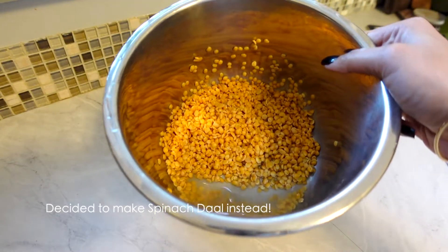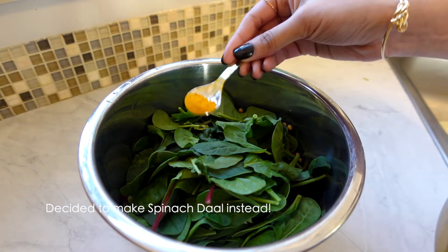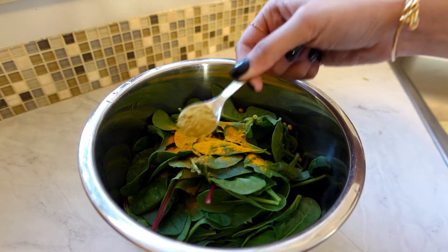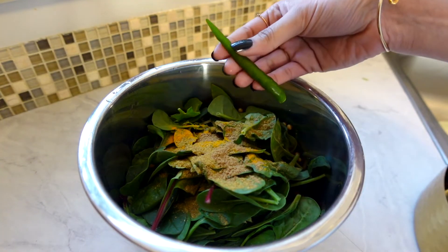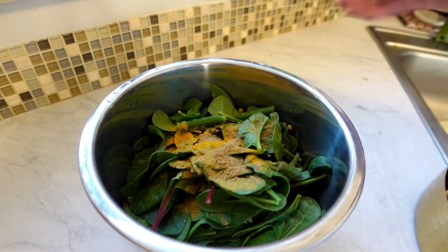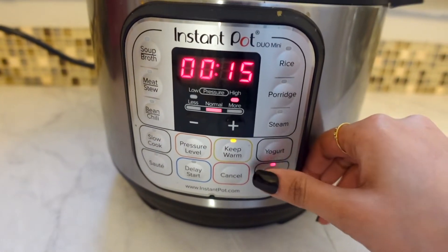Now it's time to make our dal. I just rinsed the lentils a couple of times and then I'm adding in a couple handfuls of spinach and some spices like turmeric, coriander, and cumin. You can also add in a green chili, but that's totally optional. Then we're going to pop that into our Instant Pot and let it pressure cook for about 15 minutes.